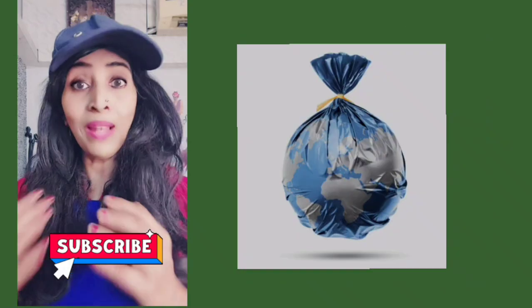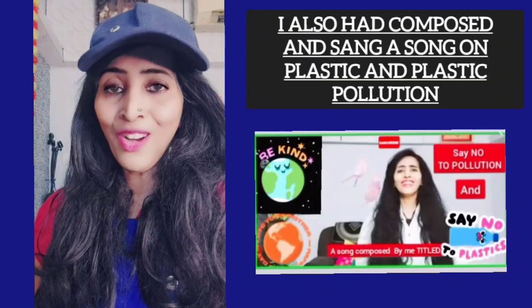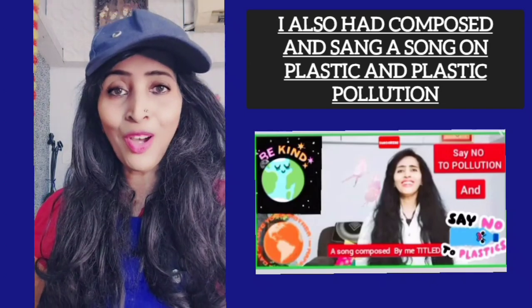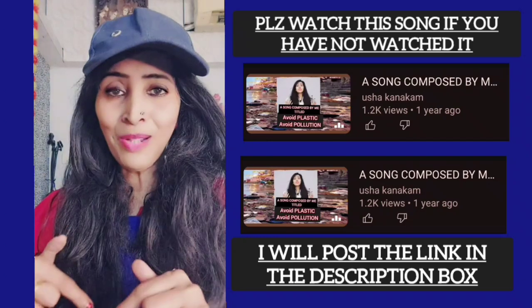This process of recycling reduces plastic pollution. Friends, I have also created a song on plastic and plastic pollution. If you have not watched the song, please watch it — I'll put the link in the description box.